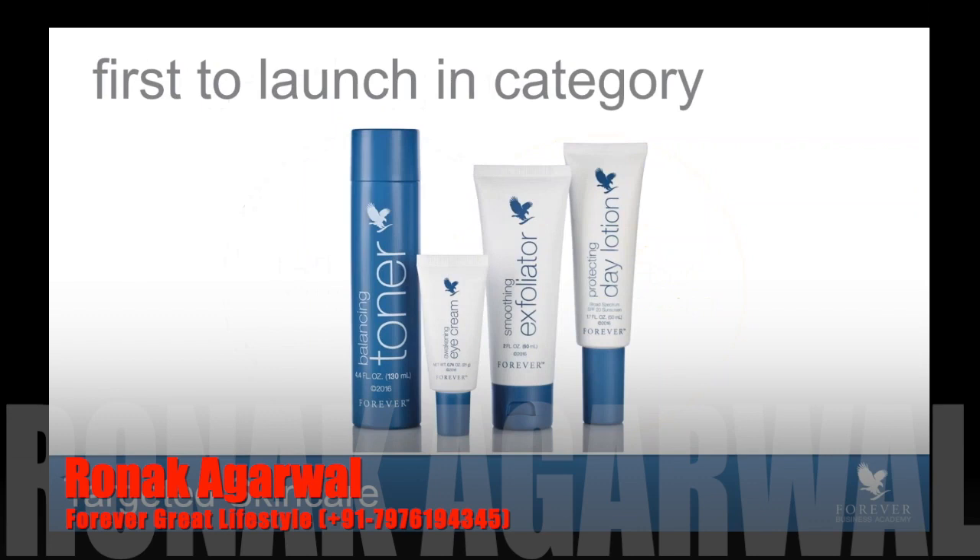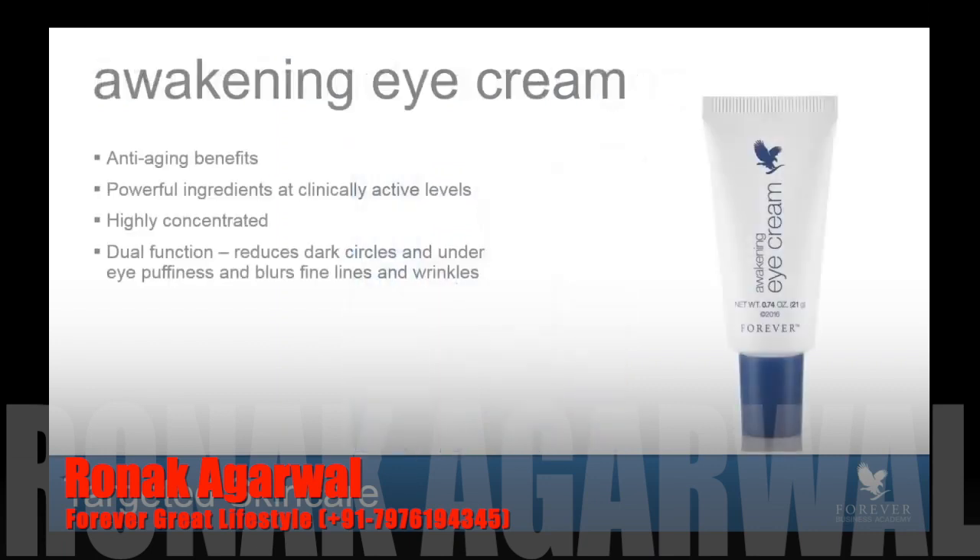This targeted area allows an individual to customize and personalize their skincare to meet their individual skin concerns. We have updated the look and feel of four new products. Some of them are replacing existing products, and one is brand new to the Forever family. The branding has been updated, the packaging has been updated — it's a very fresh, lovely product line.